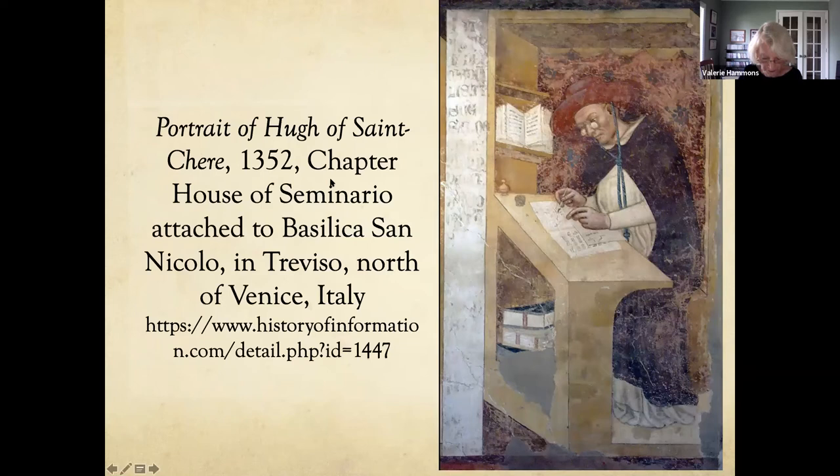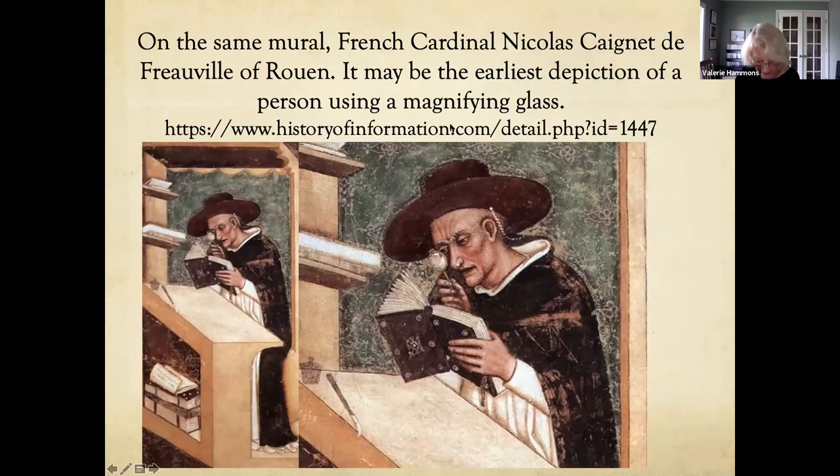We have monks in the Middle Ages who may have used glass to read. This is a mural from the chapter house north of Venice, painted in 1352, showing a monk with glasses on. Most historians believe the first form of glasses was produced in Italy around 1285 to 1289 — two small magnifying glasses set in bone, metal, or leather mountings that could be balanced on the bridge of the nose, with no arms to keep them on.